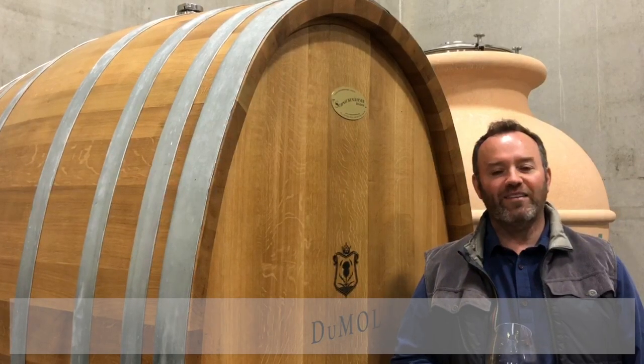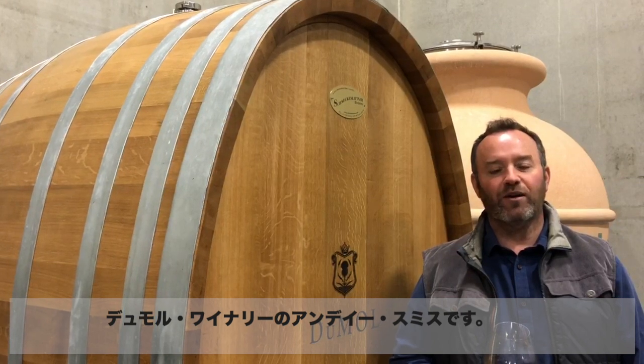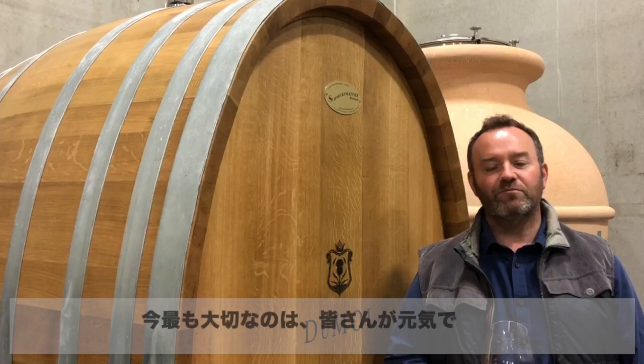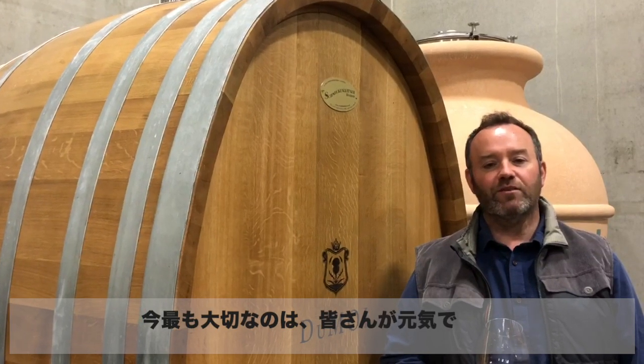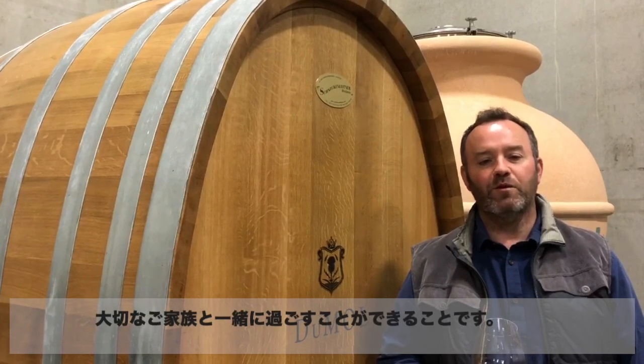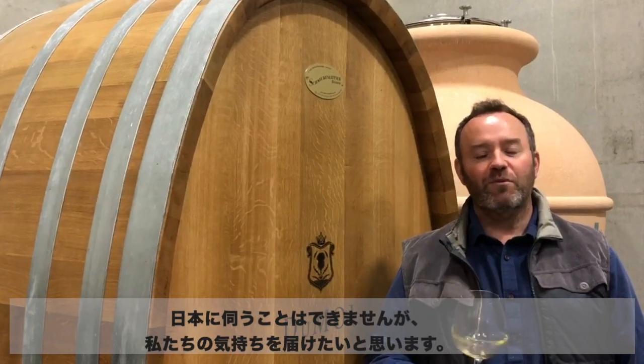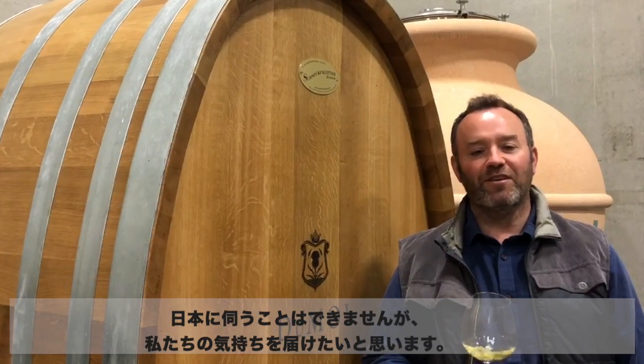Greetings to all our friends in Japan. This is Andy Smith from Dumoul Winery. We realize a lot has changed around the world and we hope most importantly that you're staying well and able to be with your families right now. We wish we were with you but we are in spirit if not in person.